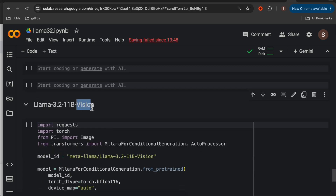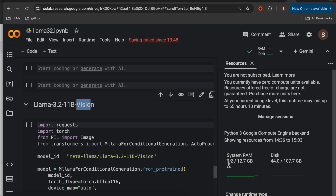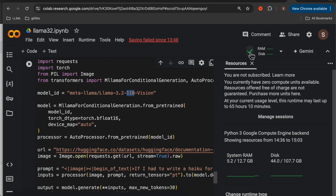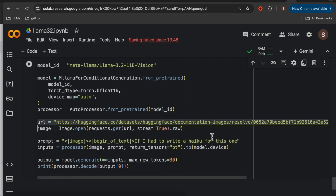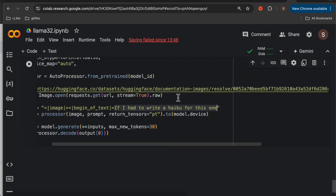And finally, the vision model. The free Colab version has only around 12 GB of memory and 5 GB is already in use. This model being 11 billion parameters, the memory won't be enough, so I won't be running this. But as you can see from the code, we can input an image to this model and do visual question answering, document question answering, and things like that. Here we are asking it to write a haiku-style poem based on an image.